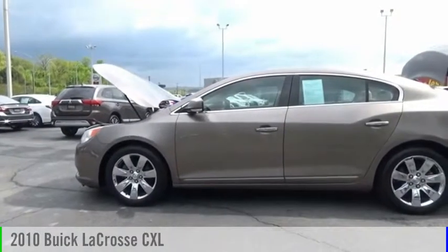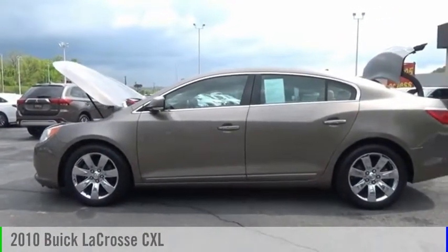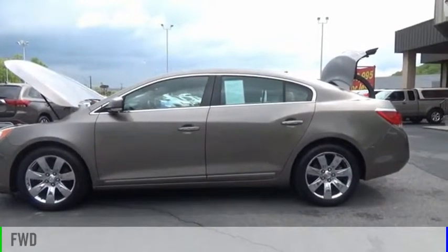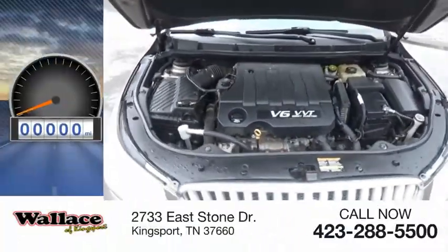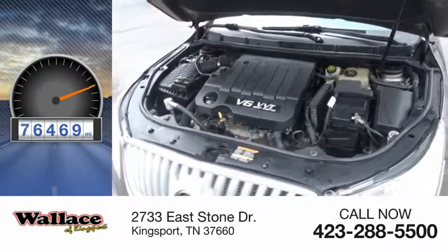We are pleased to show you the 2010 LaCrosse. This vehicle is powered by a front wheel drive, six cylinder, 3.0 liter engine. This vehicle has less than 100,000 miles.